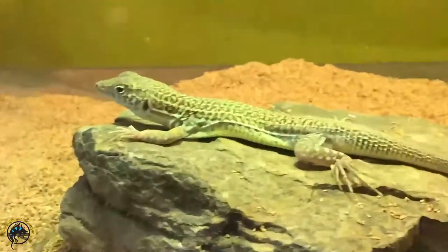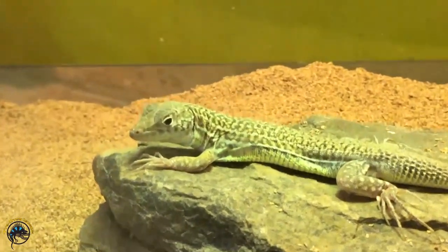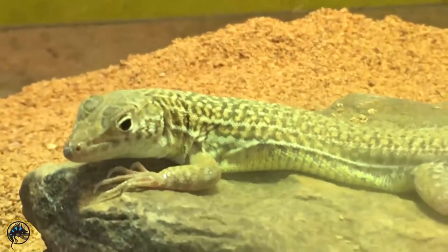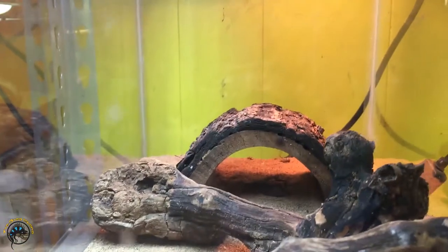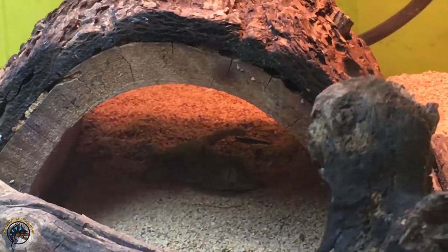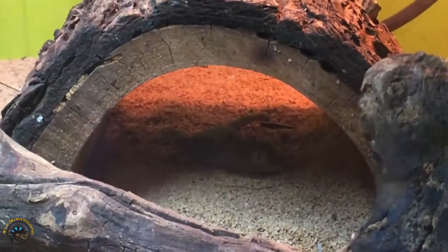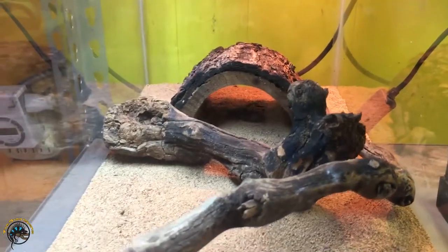This little guy basking right here — this is our Bosk Fringe Toad Lizard, and this is relatively newer too. And here we have a fan-footed gecko. I'm not gonna bother him because he's pretty skittish, but they've got really cool fan-shaped feet — I'll throw a picture of it up here for you.